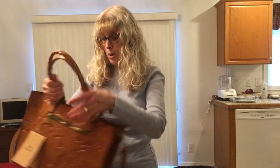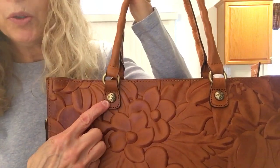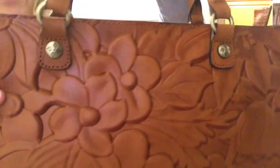Thanks so much for watching — it was great getting the opportunity to show you what I got. I should mention the hardware: Patricia Nash calls it her signature hardware and it has a unique design on it — I wouldn't want to forget that. Thanks again, guys. I love you, have a great day, and I'll see you in the next video. Take care, bye!